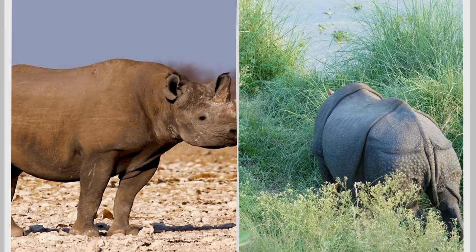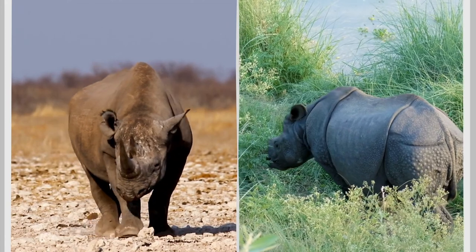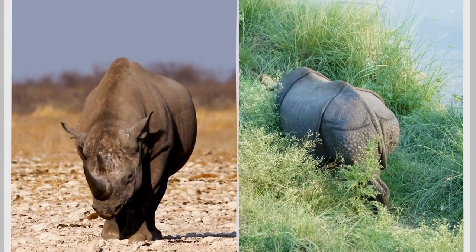The types of plants rhinos eat varies from species to species. What they eat, where they get their food, and how their body adapts to such food, all depends upon where they live.